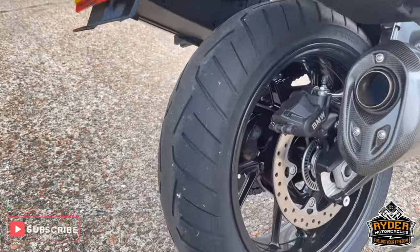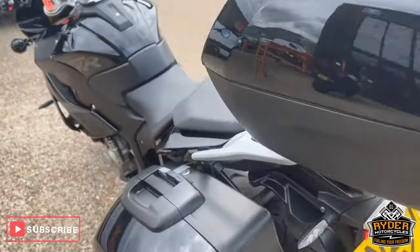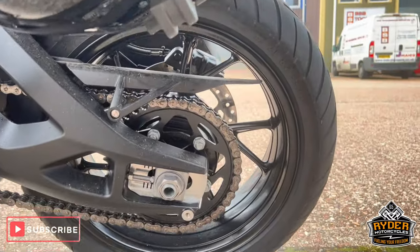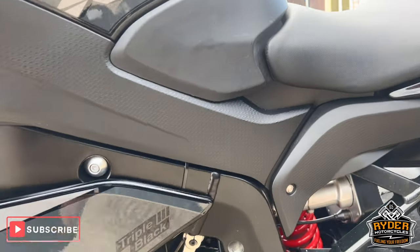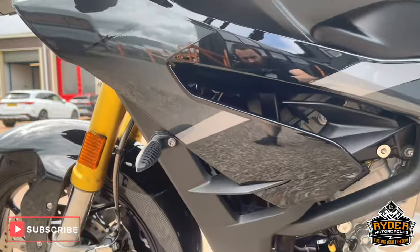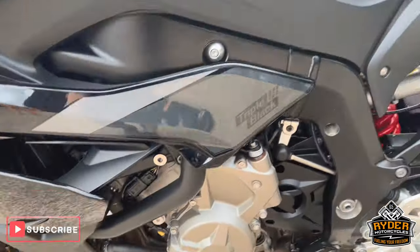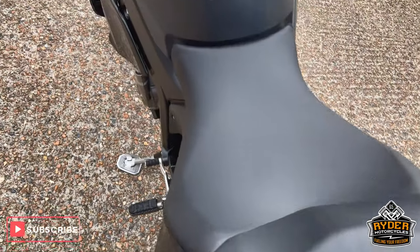The wheels are nice. BMW top box, the other side pannier — the tyre treads are in good condition. We've got the centre stand. Everything on the left hand side looks nice. Front wheel, rear seat's nice — there's a couple of little marks just from getting on and off the bike.